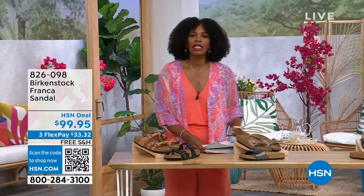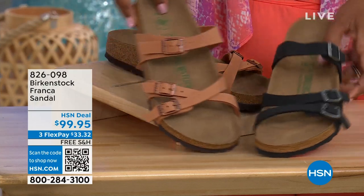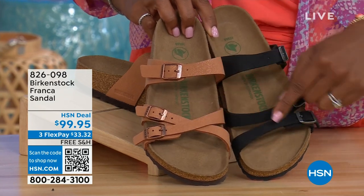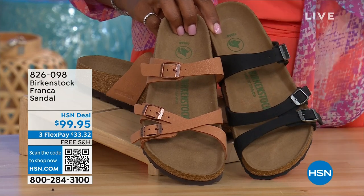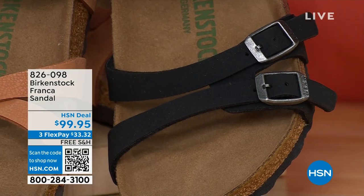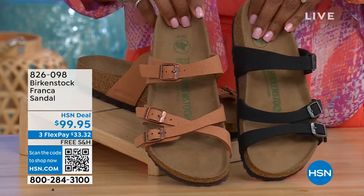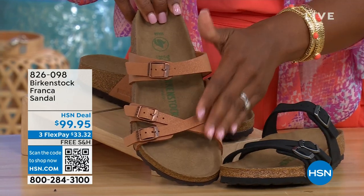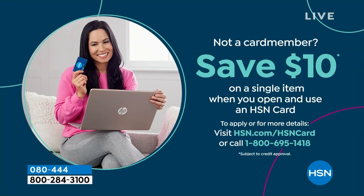Coming up a little later in the show, these are called the Franca — available in either black or earthy pecan. These are really cool because you can wear them a couple different ways — they're the same shoe, but because all three buckles are adjustable, you can crisscross the buckles here or keep them straight across. You've got a little bit more of a stylized look with the Franca. Item number 826-098 if you don't want to wait.